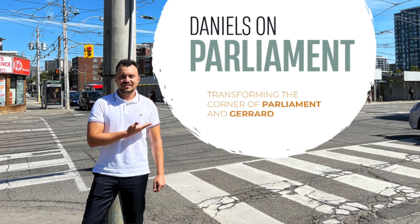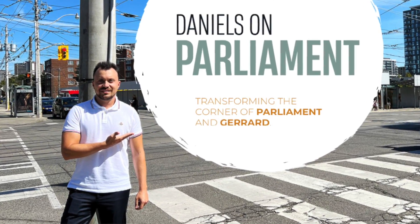For those of you that have seen my original video on the Daniels on Parliament launch — North Tower in the fall of 2022 — you guys have a general understanding of this project. If you haven't seen the video, I'm going to link it in the description; I encourage you to check it out.